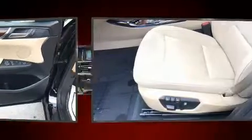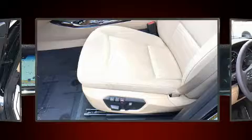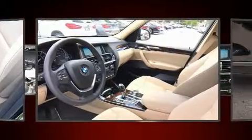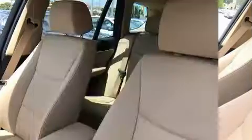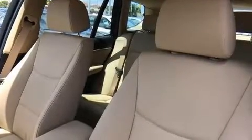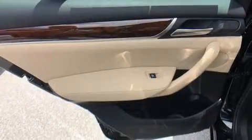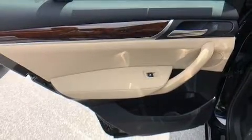A wealth of standard features means you no longer have to sacrifice — including power windows, mirrors, and seats, a leather steering wheel, a built-in garage door transmitter, a roof rack, and more. The unique heads-up display projects vehicle information onto the windshield, including speed, gear selection, and engine speed.